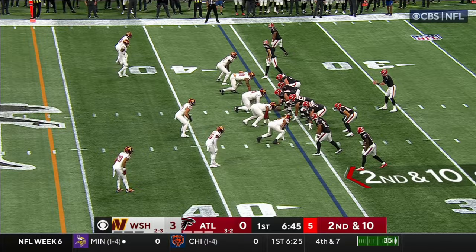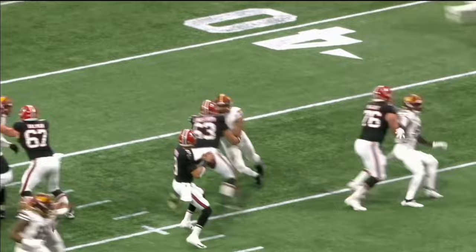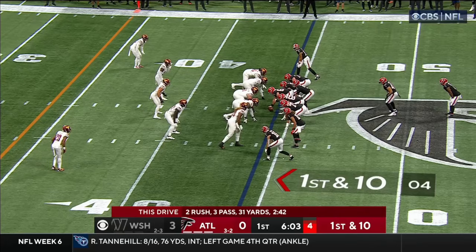Second and ten — Ritter fires. Drake London has it into Washington territory. Desmond Ritter reads this, wants to get out to the flat, it comes right back in — finds Drake London.